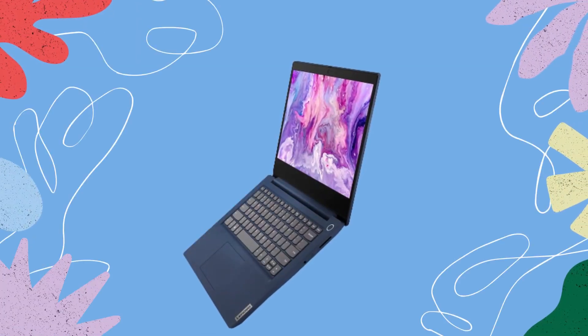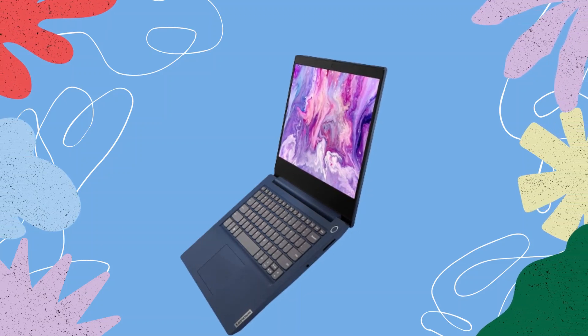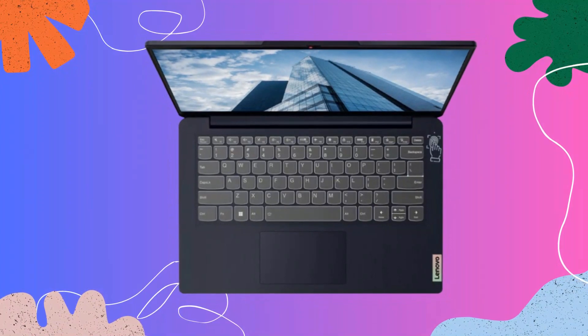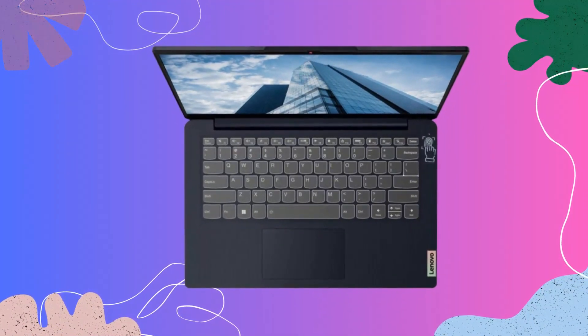The laptop sports a premium build quality with a sturdy chassis that feels durable and robust. The minimalist design aesthetic ensures that it looks stylish and professional, perfect for both work and play.